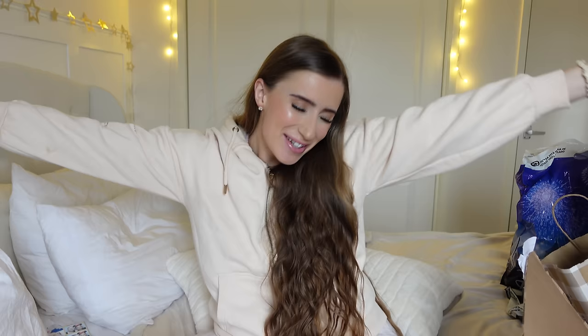Hi besties and welcome back to another video. We've been back from Florida for a week now and I just want to say thank you so much to everybody supporting our travel day vlog. Honestly, thank you so much. I'm really glad that you're enjoying them.